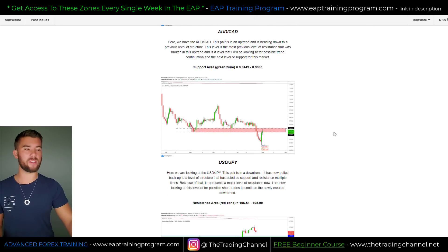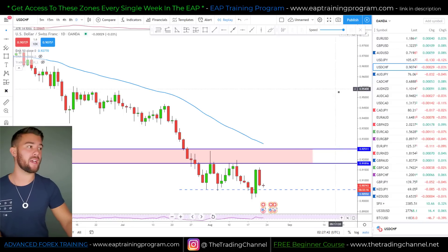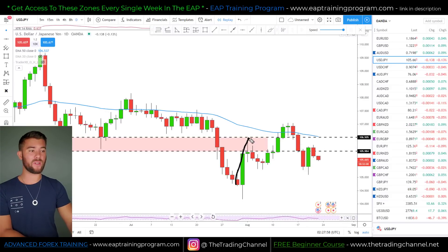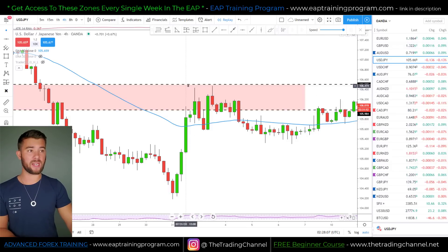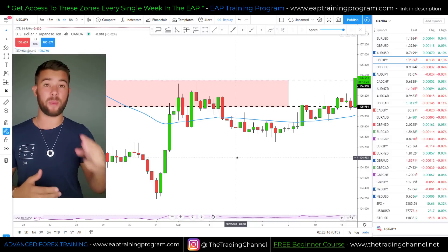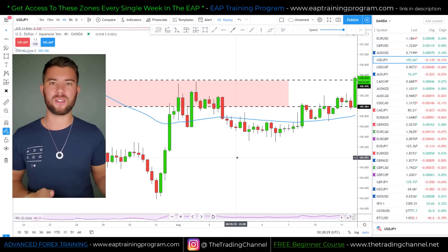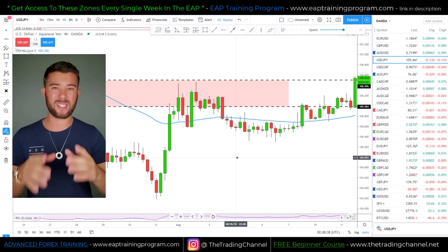Lastly, the dollar yen — we had a market that pushed up into our red zone. On the four-hour chart, after pushing up into this zone, we get a nice move of around a little over 120 pips. Now that you've seen how well this worked across the past three pro trader reports — I hid nothing, this was not in hindsight — I want to give you a way for this to actually benefit your trading.